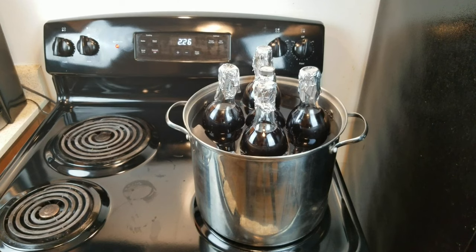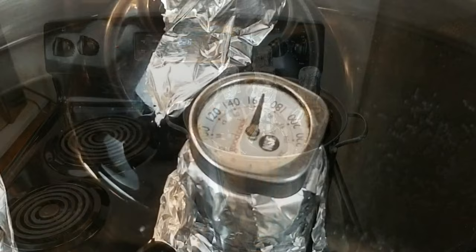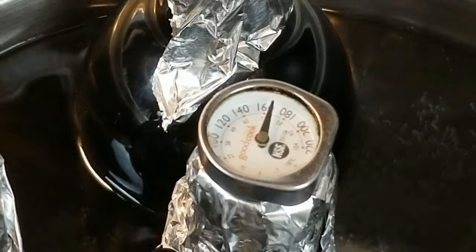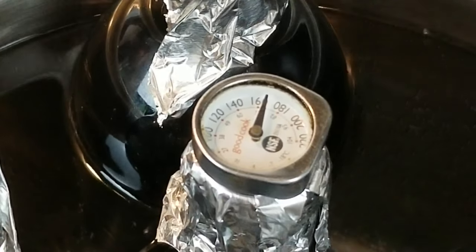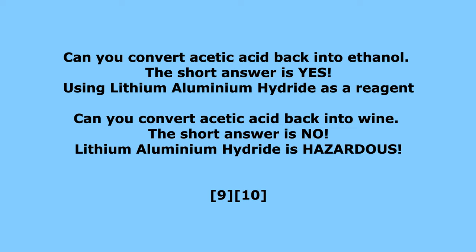As for pasteurization, yes, it will kill the acetobacter bacteria. A temperature of 54 degrees Celsius or 129.2 degrees Fahrenheit is enough to kill it. However, it will not have any effect on the acetic acid that may have already been produced.